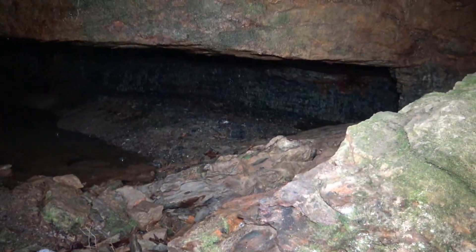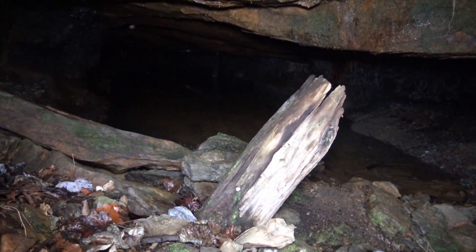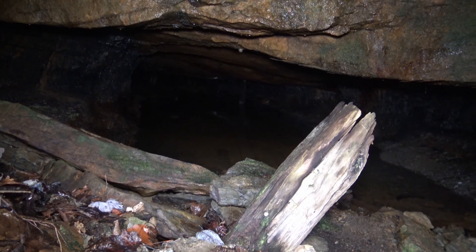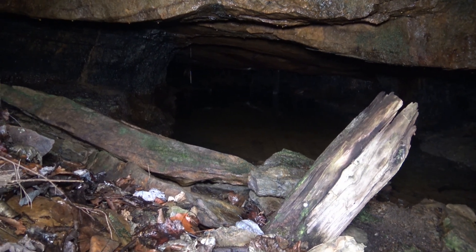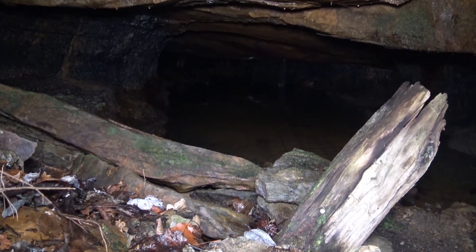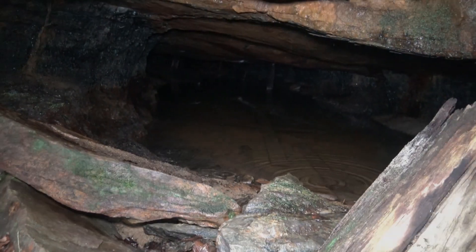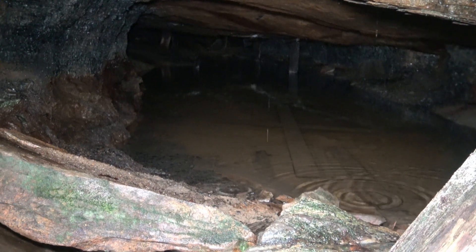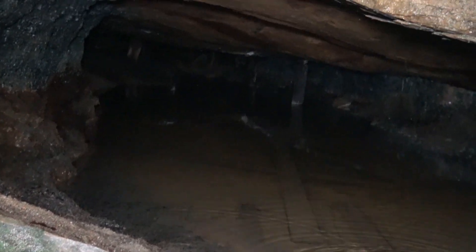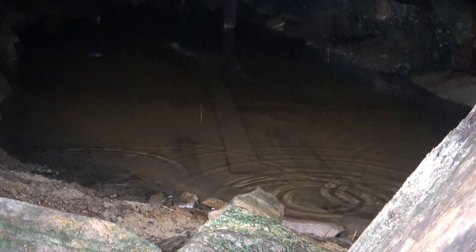Very small seam of coal right there. There's an old post right up front. It's not very deep — about 12 feet wide, 30 to 40 feet back. You can see all those other posts back in there along the edge of the wall. There's water on the floor. I do see some boards right there, probably used as rails for a cart perhaps.